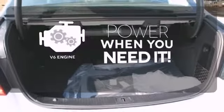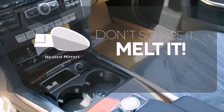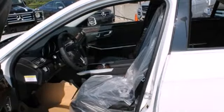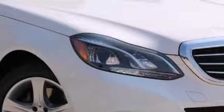Have fun behind the wheel with a V6 under the hood. Leave the scraper in the car, thanks to the heated mirrors. A fine entry into Mercedes-Benz's impressive automotive legacy. Check it out today.